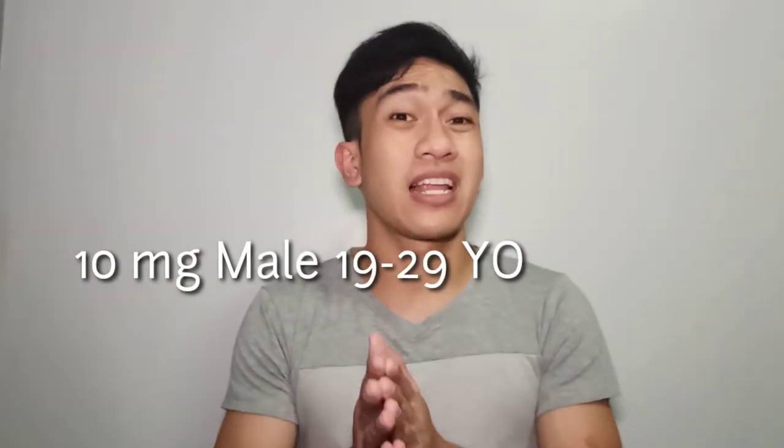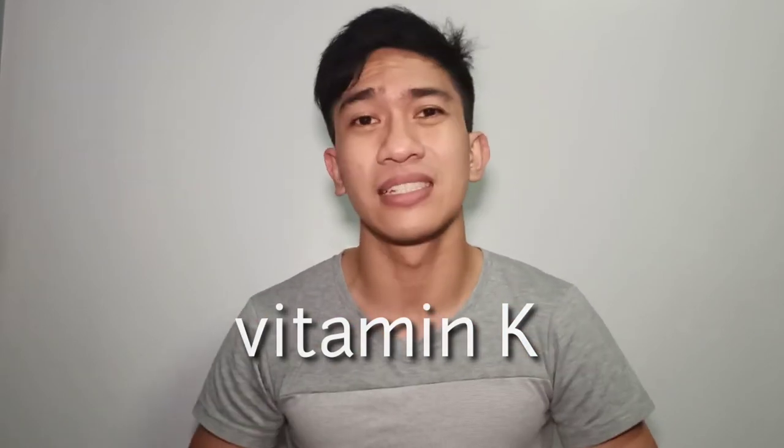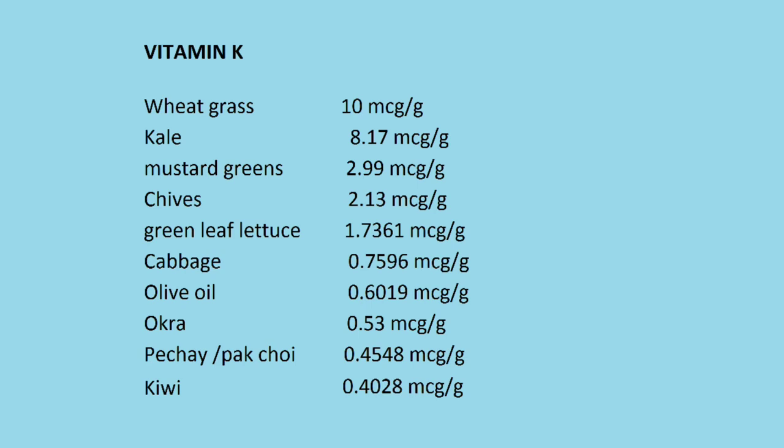This is the right amount of vitamin E you need — you can have an amount higher than this. Practically, if a person has a high amount of vitamin E, it can be seen in their skin. Let's proceed to vitamin K, which helps in transporting calcium through the cells. Notable mentions: wheatgrass at 10 mg per gram, kale at 8.17 mg per gram, mustard greens at 2.99 mg per gram, chives at 2.13 mg per gram, green leaf lettuce at 1.7361 mg per gram, cabbage at 0.7596 mg per gram, olive oil at 0.6 mg per gram, okra at 0.53 mg per gram, and pechay or pak choy at 0.45 mg per gram.